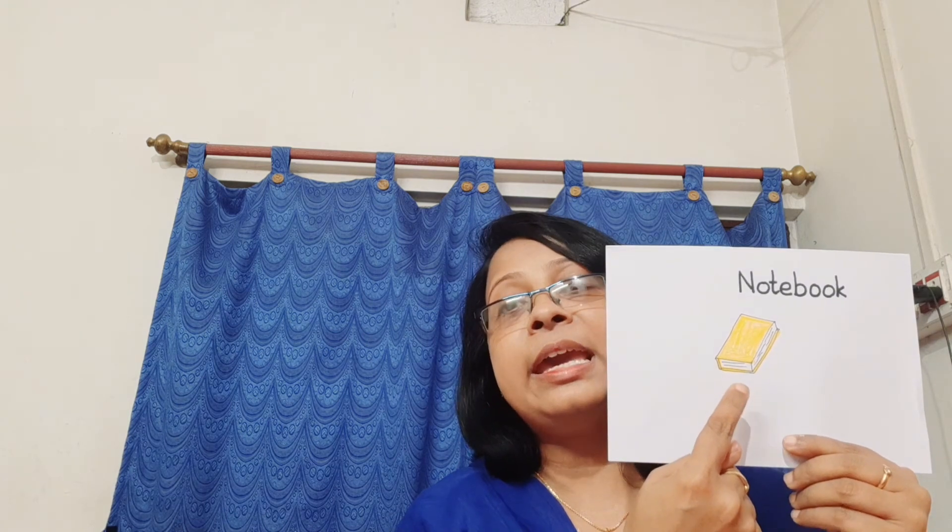Notebook. Notebook means exercise book. What is the spelling of notebook? N-O-T-E, note, B-O-O-K, book. Notebook.